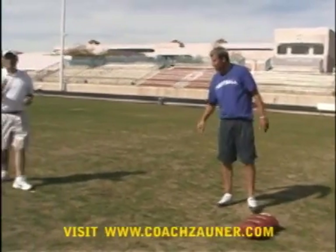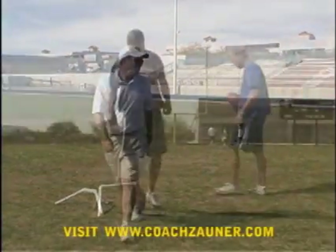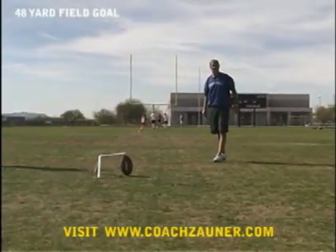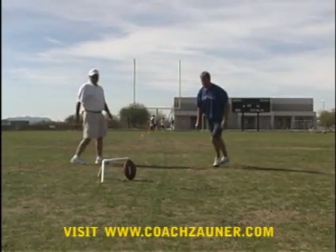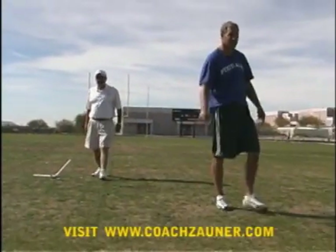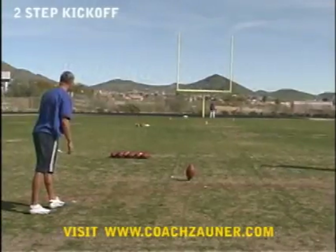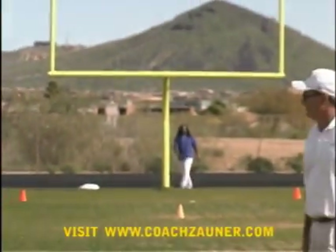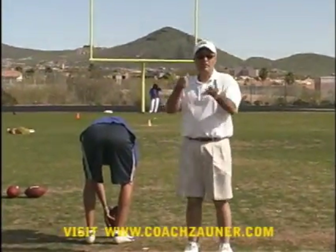Alright, that ball is right down the middle. Hit a little behind, a little extra spin — kind of hit just a hair behind the ball. That ball went probably 63, 64. Good solid hit.